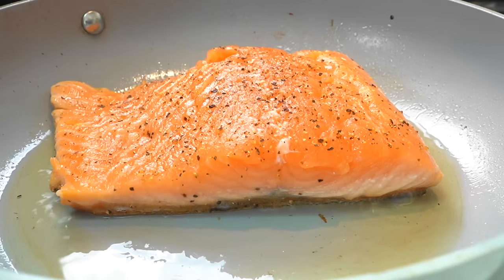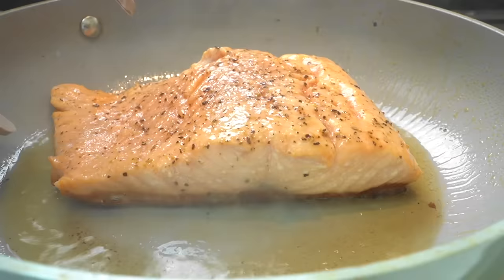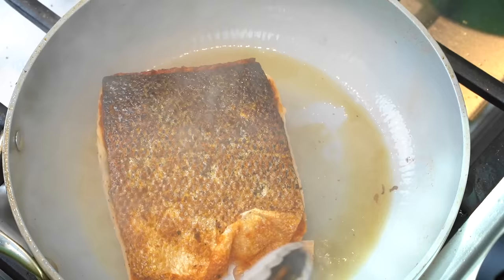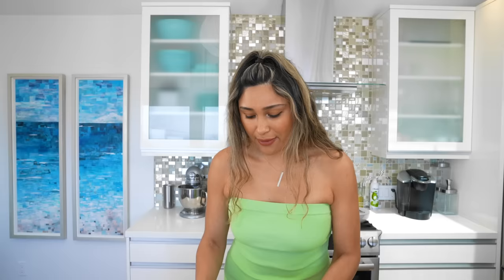I'm going to leave this cooking for a couple minutes. Because it's a nice thick salmon steak, I'm going to cover it so the middle can cook evenly. We're getting a nice beautiful crust. Let's go ahead and flip this over because we need both sides fully cooked. As you can see, this is nice and crispy — literally one of my favorite parts of salmon. Now we're going to cover it to make sure it's fully cooked. Salmon is perfectly cooked, nice and crispy on both sides.